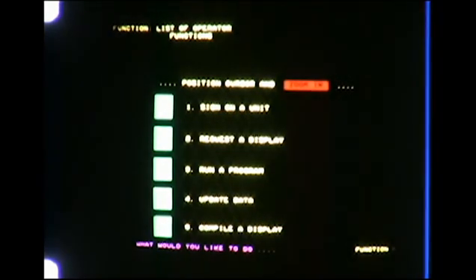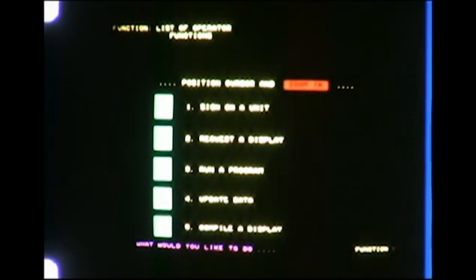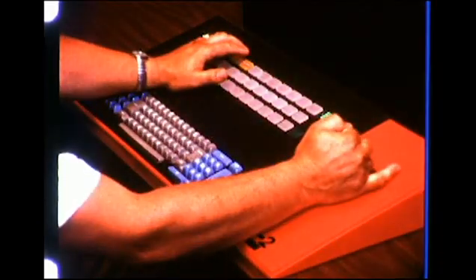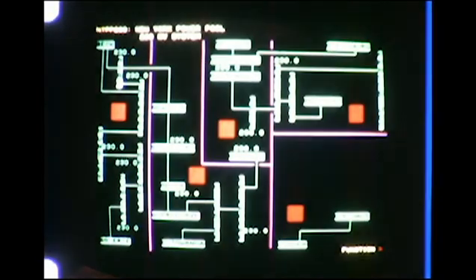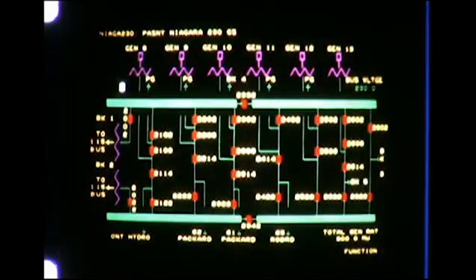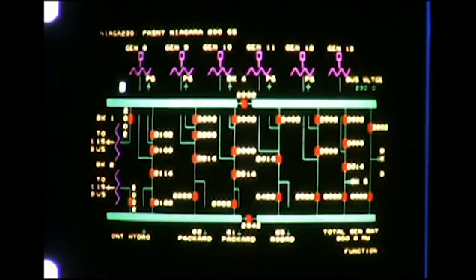From this menu, the dispatcher can call up any of the information logged in the computer's 261 million bytes of disk storage. He selects this list of displays, then he chooses this list of power pool displays, and zooms into the 230 kilovolt diagram, then looks for greater detail at the Niagara system. Despite the amount of information on this diagram, color makes it easier to comprehend or to interpret in emergency situations. When limits are exceeded, alarm messages are displayed this way and in the detail which the dispatcher feels he needs.